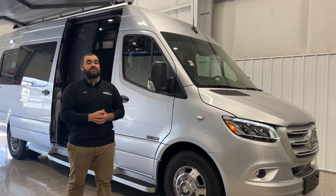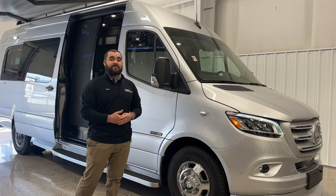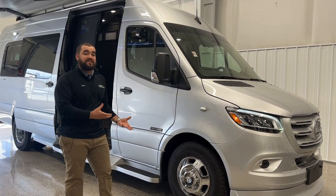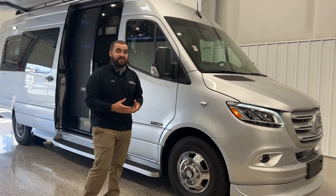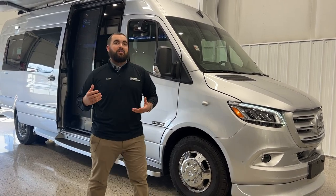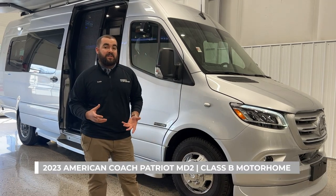A lot of times on our YouTube channel we're going to have a bunch of travel trailers, fifth wheels, a bunch of teardrops, but we don't really touch on our Class B segment too much, and it's kind of a very luxury product. So when you're thinking about a luxury Class B camper van, the American Coach Patriot has to be in the conversation.